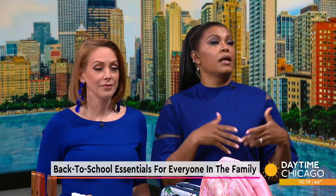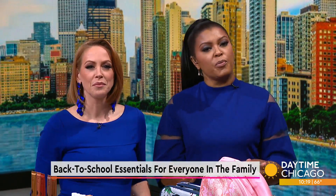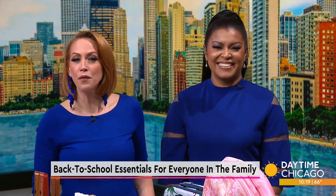Getting back to school ready is not just for the kids anymore. Whether it's adding a glow to the cheeks, moisturizing the skin, or shopping for brand name fashions, we've got something for everyone. Here with back to school must-haves for you and your family, beauty and lifestyle expert Millie Almodovar.